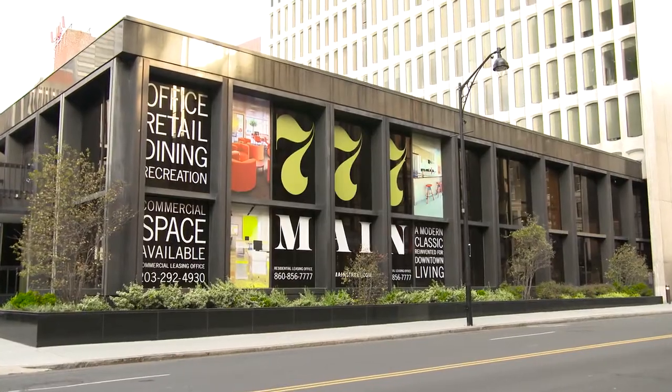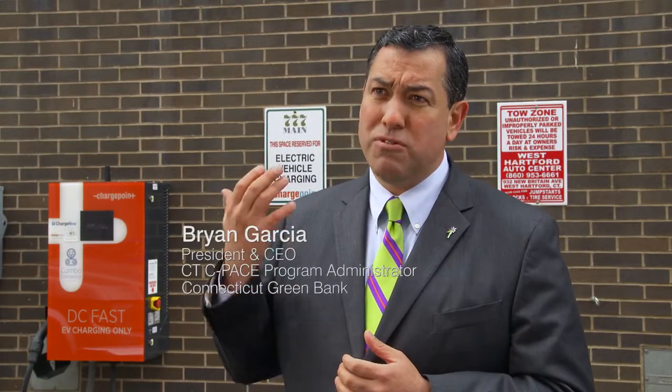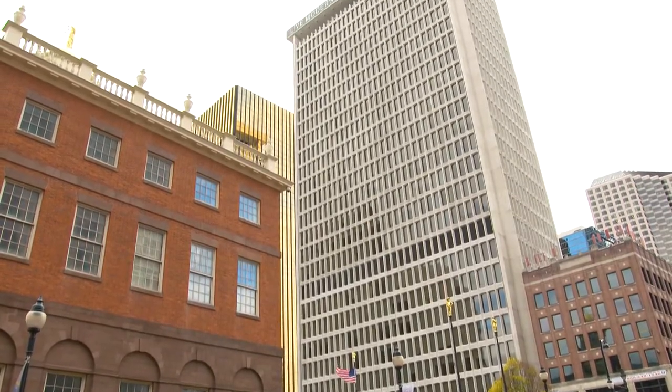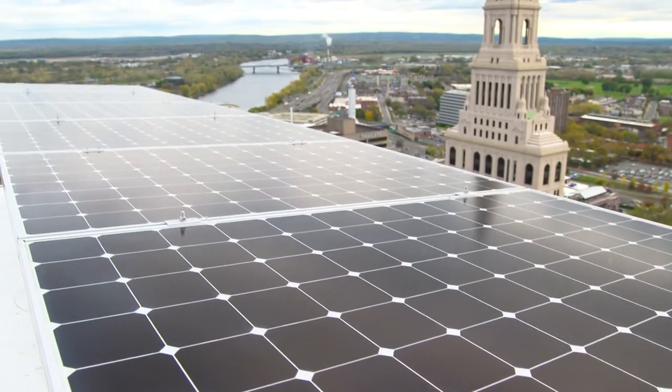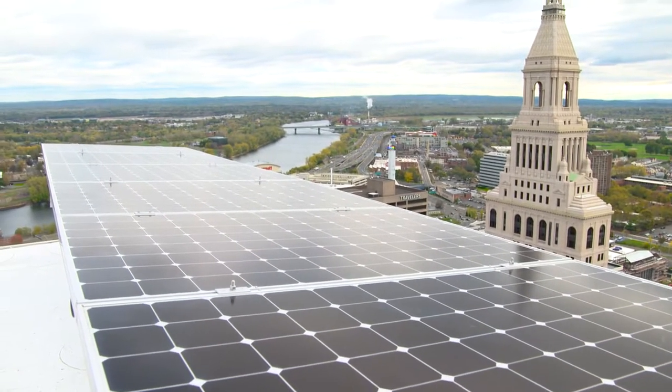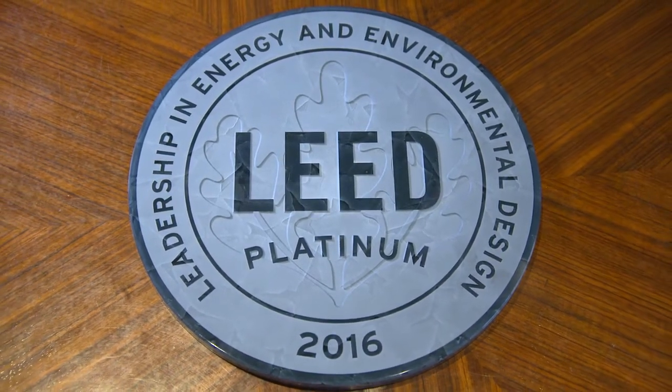Really from the get-go, Greenworks was a partner of ours through every step. If there was some challenge, they were part of the solution. We're excited by this project because it not only demonstrates how we can deliver clean energy improvements and lower energy costs for the tenants of the building, but it's also demonstrating how we can reduce greenhouse gas emissions and how we can have a highly reliable source of power in the event that the grid goes out. So all of this is a testament to the hard work of Becker and Becker and Greenworks Lending bringing this project to the downtown city here in Hartford, Connecticut.